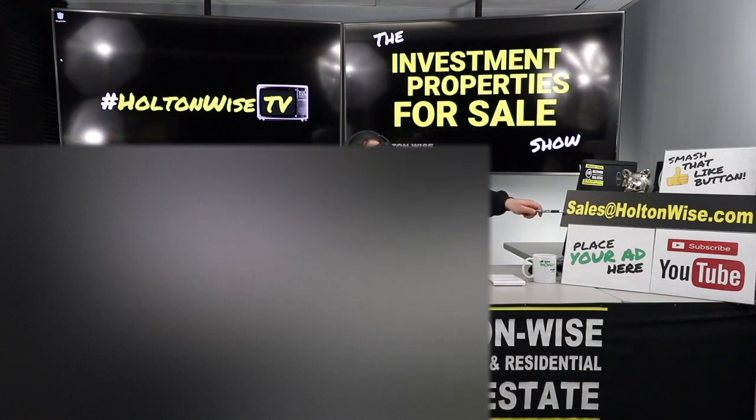If you want to buy this property, send an email to sales@holtonwise.com with your proof of funds or pre-approval letter ready — cash offers are great. Do not submit an offer below list price. There are a lot of other people bidding on these properties. We email this show out on our daily email every day at 1 PM Eastern. If you're not subscribed to our mailing list, do that. Everyone bids and the highest bid wins.